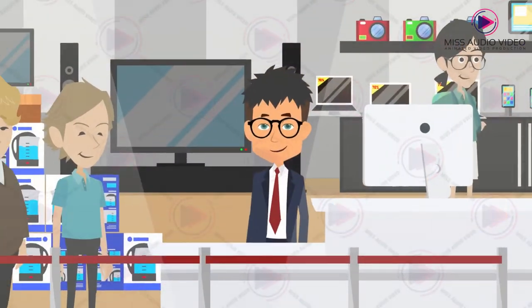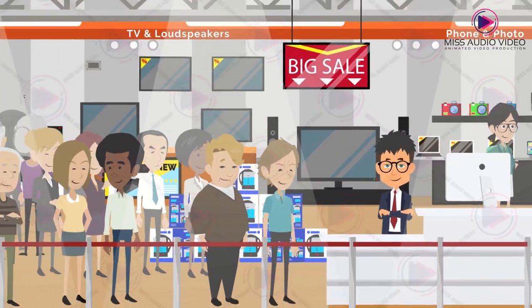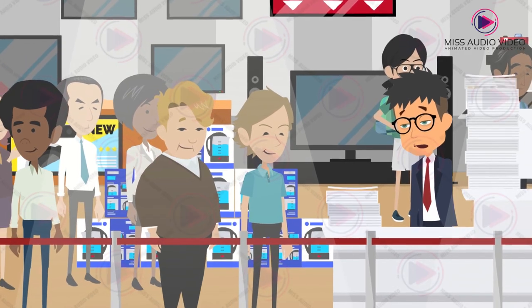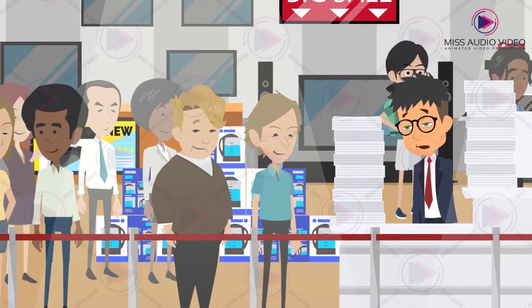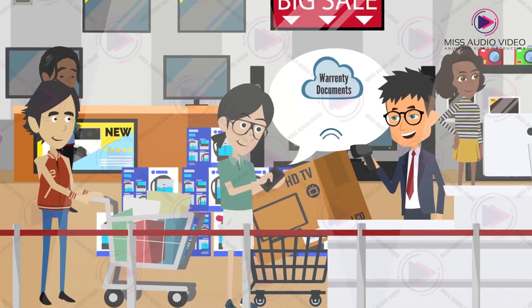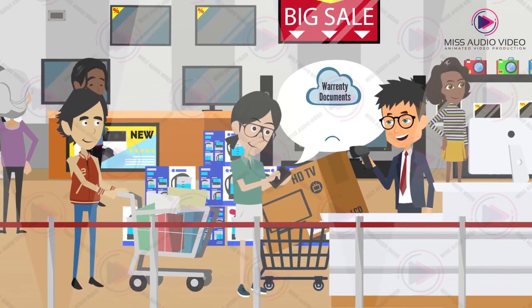Now let's meet Paul. He's an electronic appliances retailer and sells hundreds of products every day. Hence, a long process of registration and a lot of paperwork. But QClaim brings the paperless solution. QClaim will keep all the records and the retailer can access these records whenever needed.